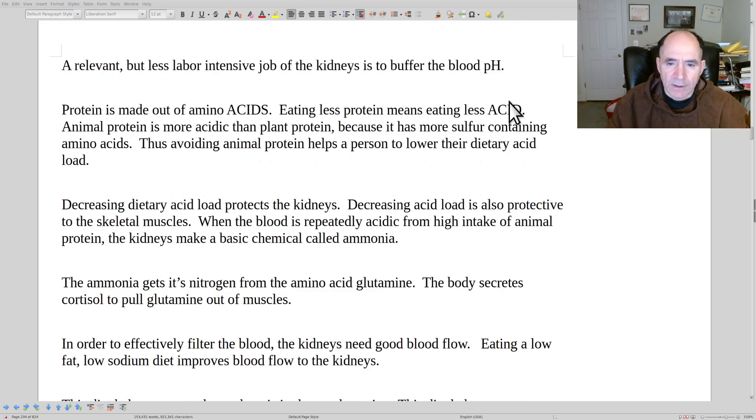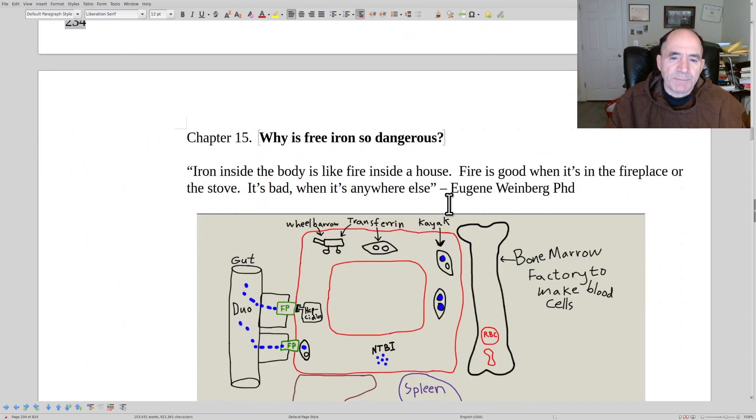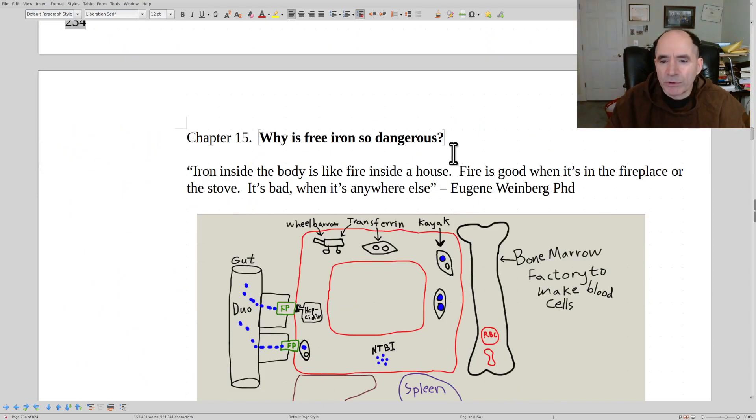Those are the key points for protecting your kidneys. There's more to the topic, but that covers the essentials. Hopefully you found that helpful.